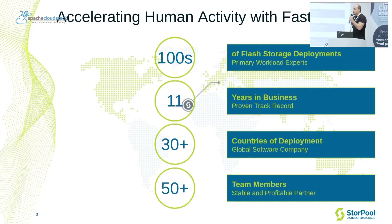Sturple Storage is a company committed to helping people do everything they do faster. We have hundreds of storage systems based on all-flash architectures around the world. We are in business for 11 years already, and we've been deploying Sturple in many countries. We now have Sturple Storage systems in over 30 countries around the world.